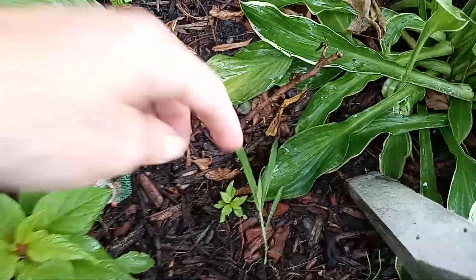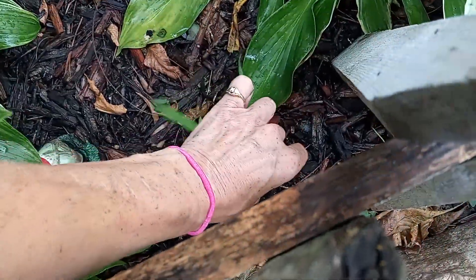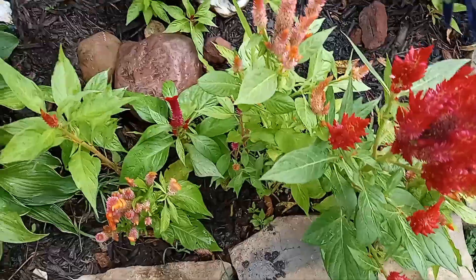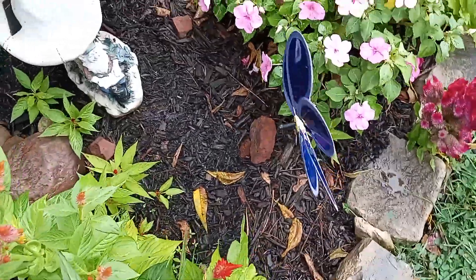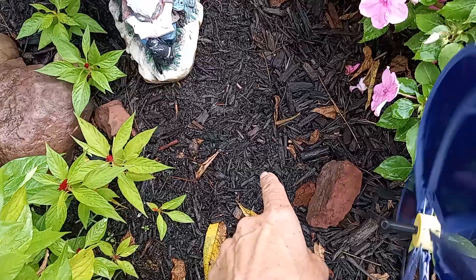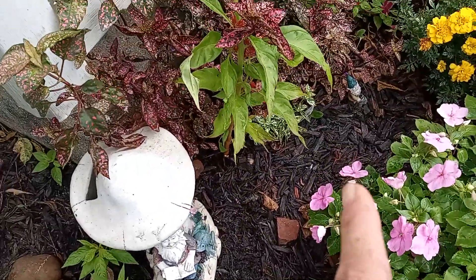There's slusha there — slusha's everywhere. I put an elephant ear bulb there, which is probably not gonna grow. There's a spotted plant.